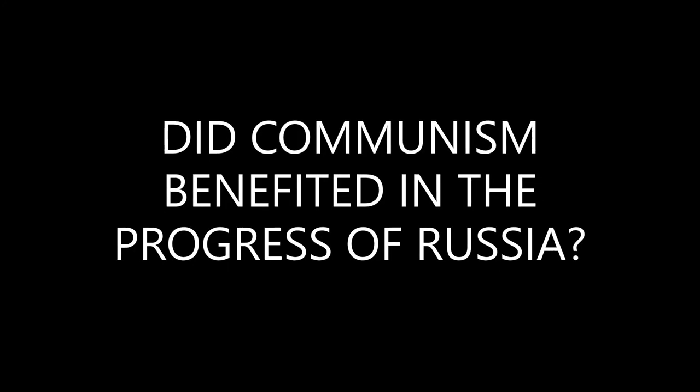So what do you think, guys — did communism benefit the progress of Russia? Leave your answers in the comment section below. Thank you so much for watching, and if you want to see more of these, please don't forget to like, subscribe, and click that notification bell. See you around!